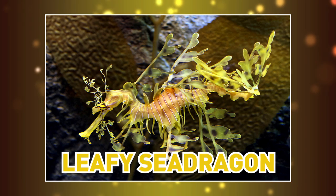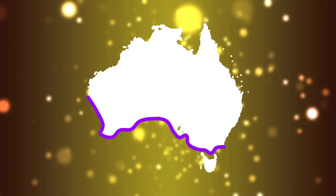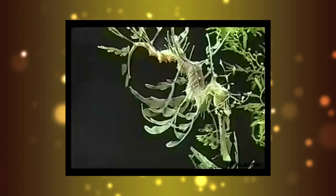The Leafy Sea Dragon, a relative of the seahorse, is primarily found along the southern and western coasts of Australia. It uses fins along the side of its head to steer and turn, but since it has rigid skin, its mobility is limited.